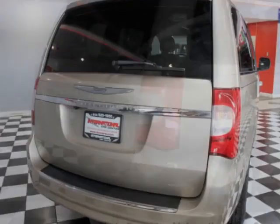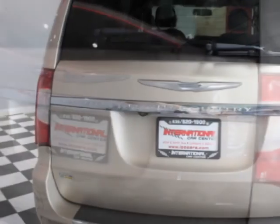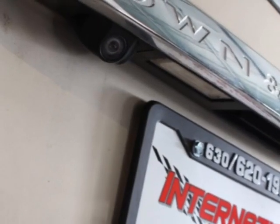This Town & Country boasts a 3.6-liter engine and has a 6-speed automatic transmission. Another great feature is that this vehicle uses flex fuel.